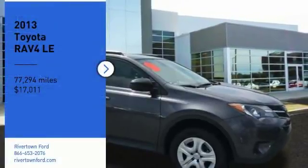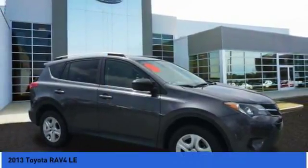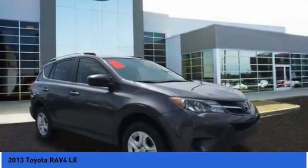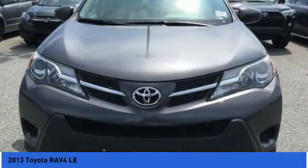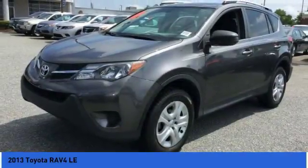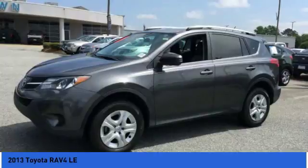Looking for the right vehicle? Check out the 2013 RAV4. The RAV4 is one of the most fuel-efficient SUVs in its class. Versatile and efficient, the RAV4 mixes the comfort and drivability of a sedan with the benefits of an SUV.